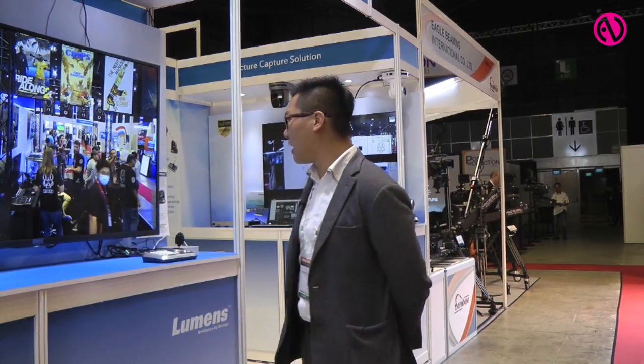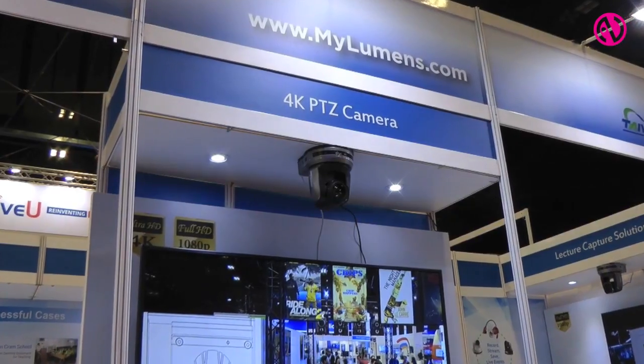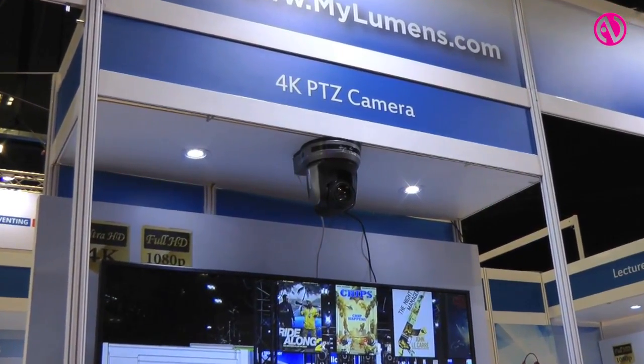Hello everyone, I'm Yuli with Lumos. Today at Broadcasting Asia 2017, we present our 4K PTZ camera. This is the first 4K PTZ camera with an HDBaseT interface.